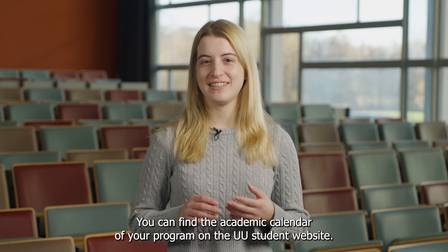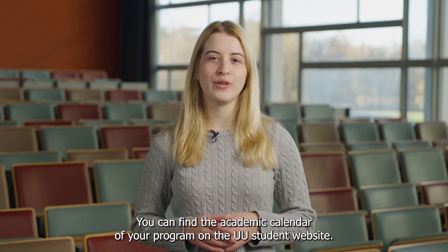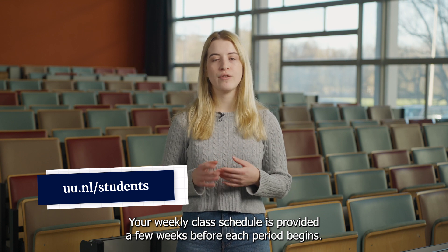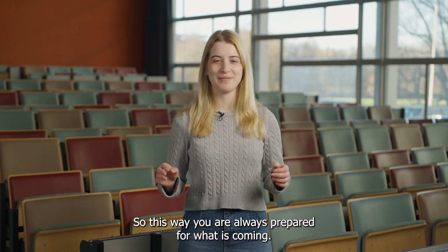You can find the academic calendar of your program on the UU student website. Your weekly class schedule is provided a few weeks before each period begins, so this way you are always prepared for what is coming.